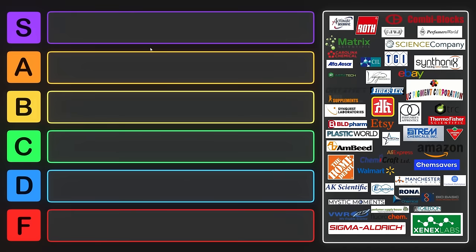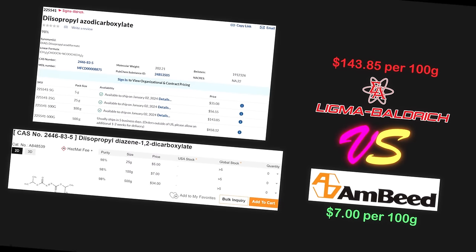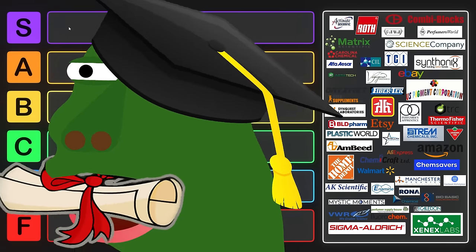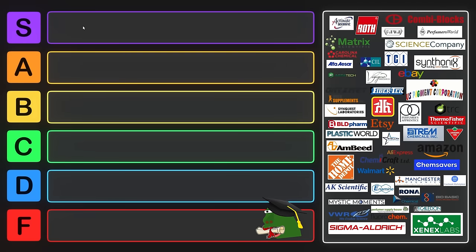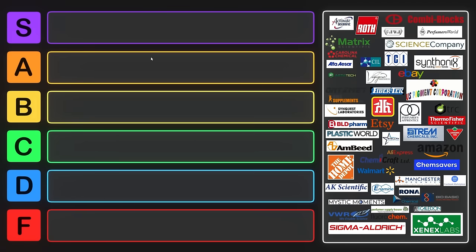The way that this tier list is going to work is that the vendors which are the most accessible, least rip-off, and best deal in terms of bang for buck are going to go into S tier. But if they will only ship to a registered business address or to a university research lab, they can't go into S tier. Equity is really important — you should be able to access chemicals so that you can conduct scientific experiments, because science needs to keep happening and you can't do chemistry without some chemicals.